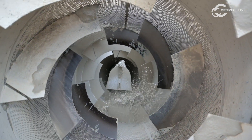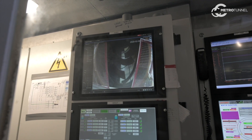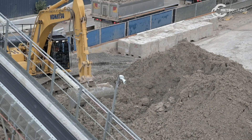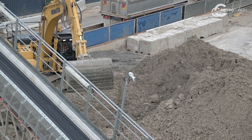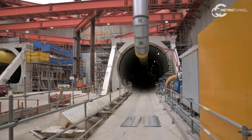Bentonite is a clay and it's mixed in with water to create slurry. The slurry is used to act as a transport medium for the excavated spoil from the TBM, and we also use slurry to assist in the excavation process itself at the front of the machine.